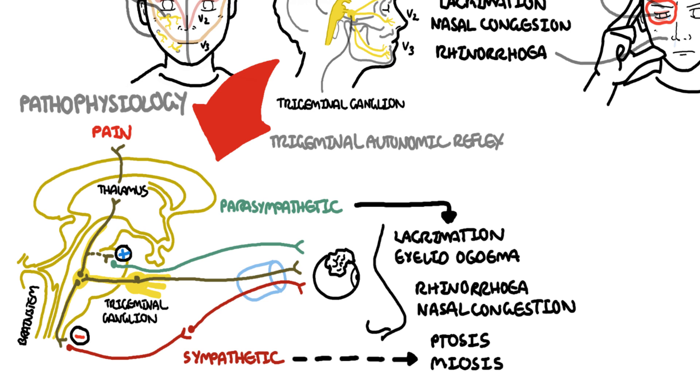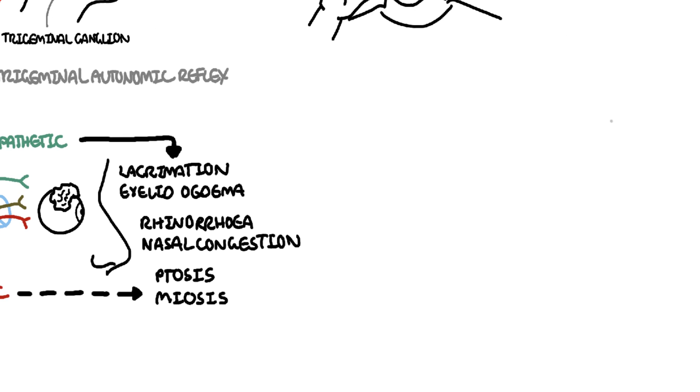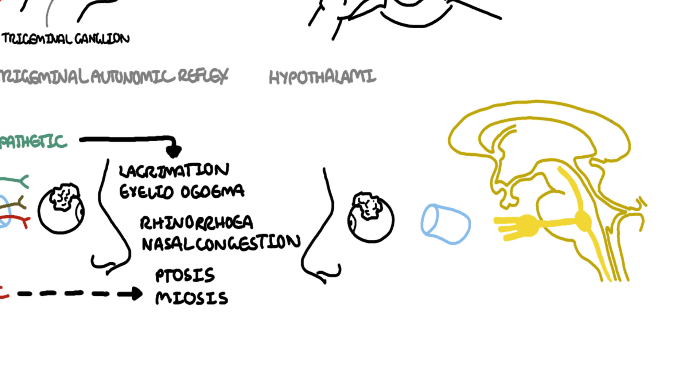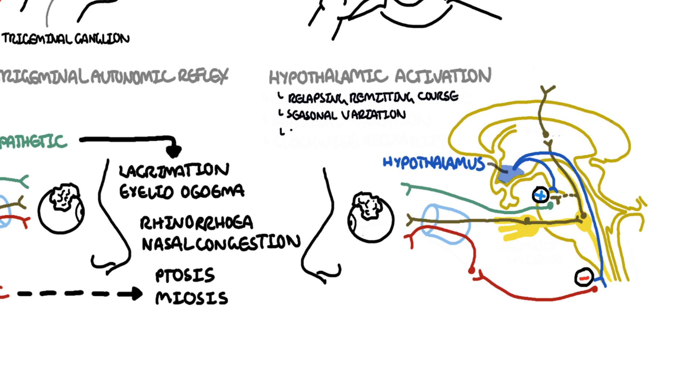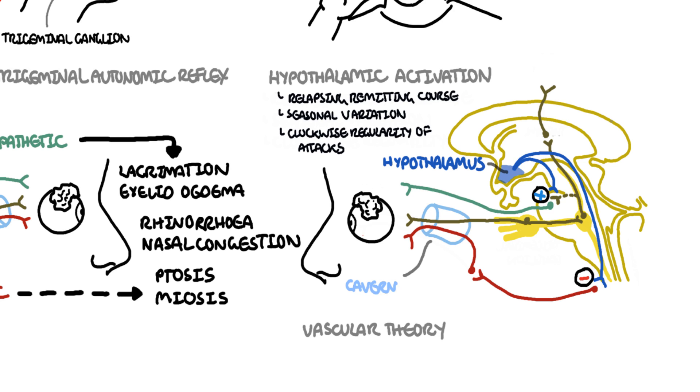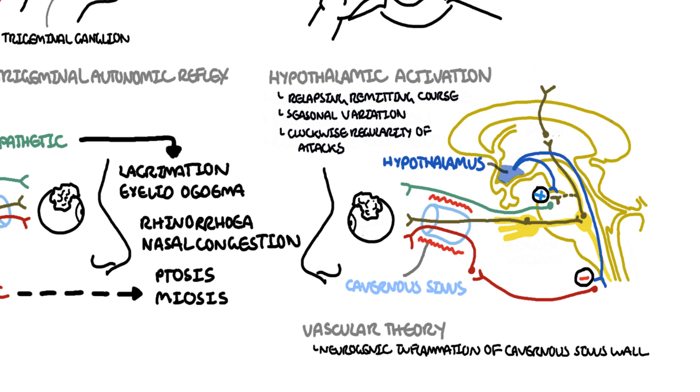The actual activation of the trigeminal autonomic reflex is thought to be caused in part by the hypothalamus itself — hypothalamic activation. The posterior hypothalamic region plays an important role in the pathophysiology of trigeminal autonomic cephalgias because these headaches display a relapsing-remitting course, seasonal variation, and clockwise regularity of a single attack. This implies involvement of the biological clock, namely the hypothalamus, in the origin of the illness. The last theory is the vascular theory, where clinical symptoms of cluster headaches are caused by neurogenic inflammation of the walls of the cavernous sinus. In part, hypothalamic activation leads to the trigeminal autonomic reflex.